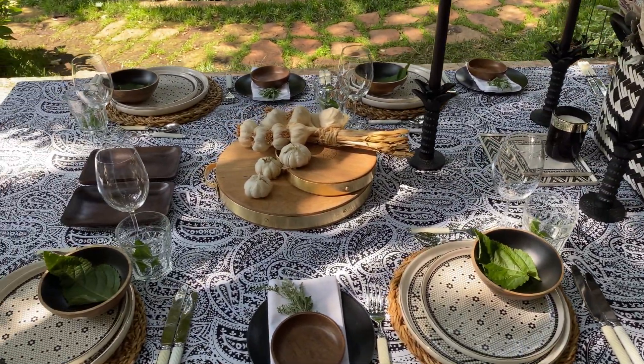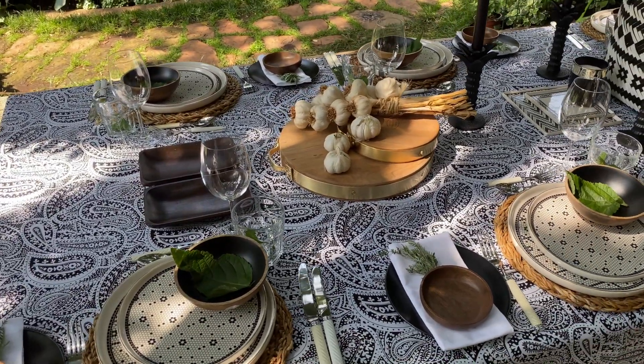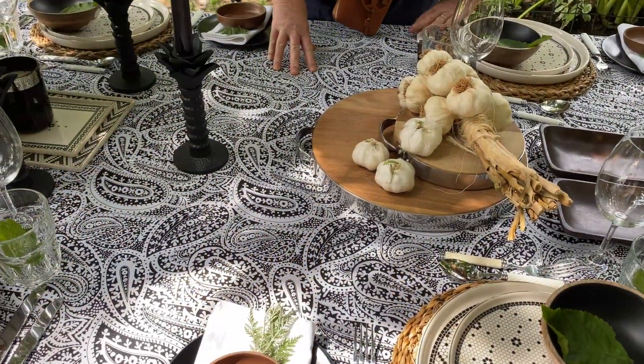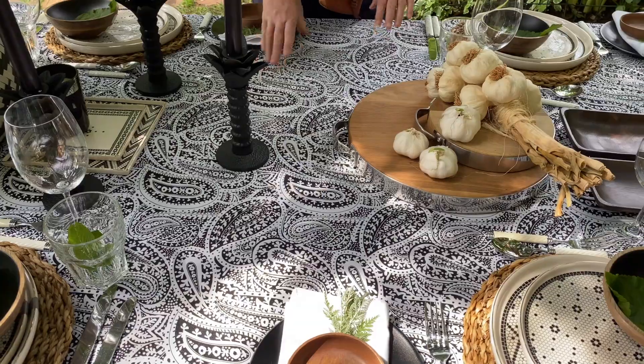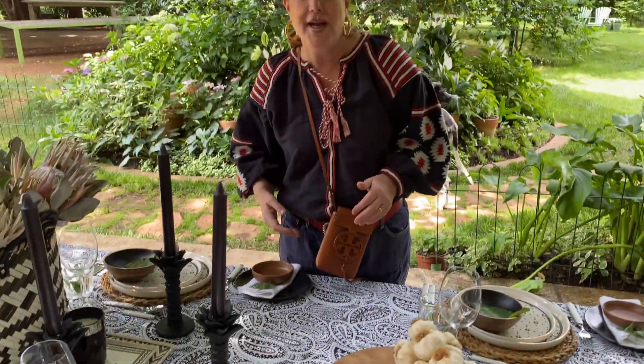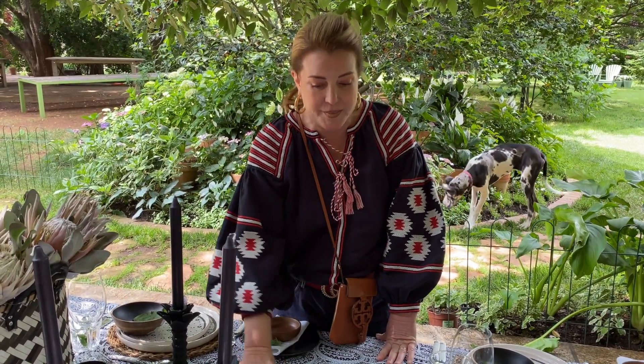What we've got here is a wonderful black and white paisley cloth that I got from an online company called My Table South Africa. I will hashtag them onto my post so you know where to get them — she makes beautiful tablecloths.